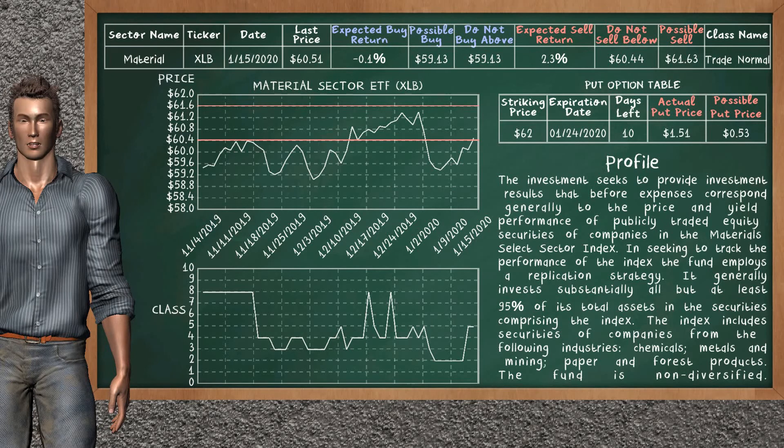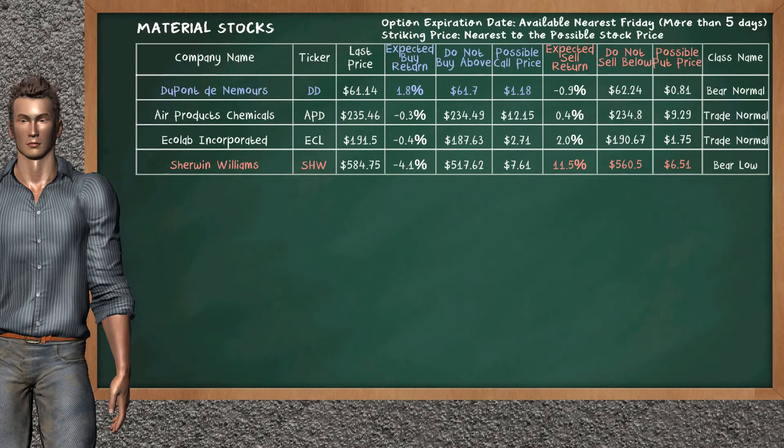We show you the material sector ETF and it belongs to the trade normal class. Our analysis shows you a mild opportunity to sell. We are expecting a sell return of 2.3%. This top opportunity has a minimum sell price of $60.44, but we expect a possible sell price of $61.63. On the put option table, material sector ETF has a striking price at $62. The actual put price is at $1.51, but we expect a possible put price at $0.53. Let's look at the stocks table of material sector. There is a strong opportunity to buy DuPont. It has an expected buy return of 1.8%. You may buy it at a maximum price of $61.70. For call option, a possible call price is at $1.18.